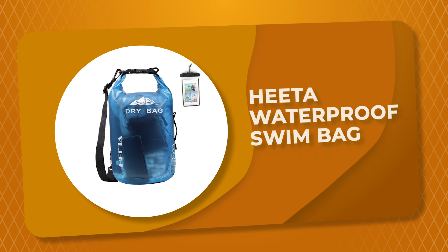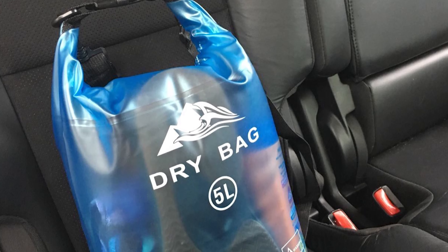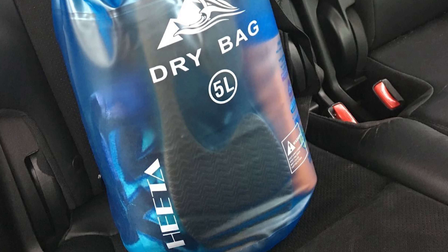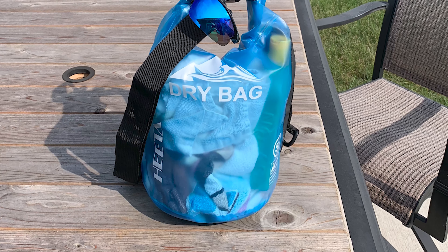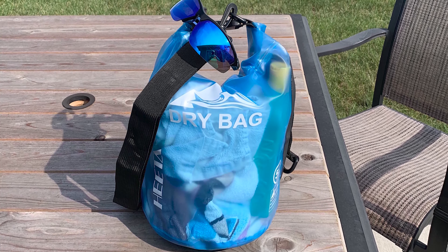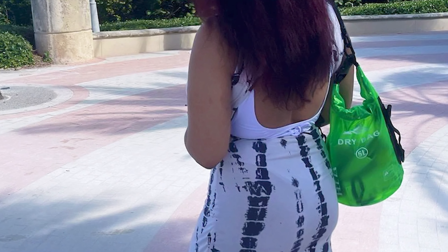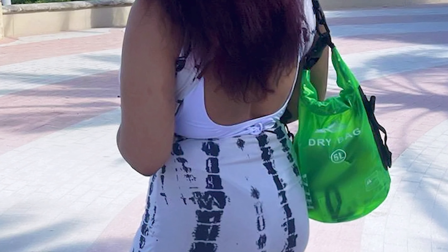Number 1: Heeta Waterproof Swim Bag. This waterproof swim bag from Heeta is a great choice for anyone looking for a durable and reliable swim bag. It is both spacious and lightweight, making it perfect for carrying around everywhere you go. It is also very water resistant, ensuring that your belongings stay safe and dry while you are swimming. This swim bag has overall waterproof capability, making sure to keep your items and valuables dry when you do some water sports like boating and kayaking, but not underwater sports. It is made of 0.02-inch thick wear-resistant material suitable for outdoor activities, and the waterproof bag nicely adapts to all kinds of weather and environment.